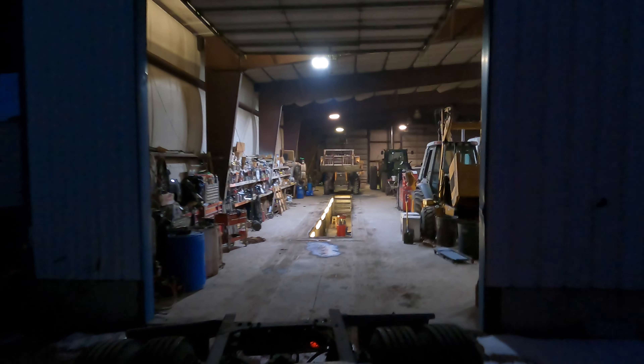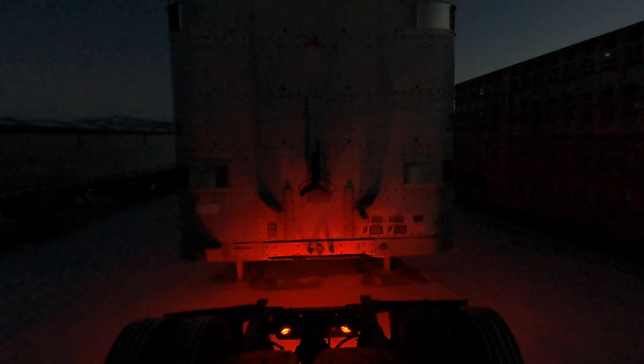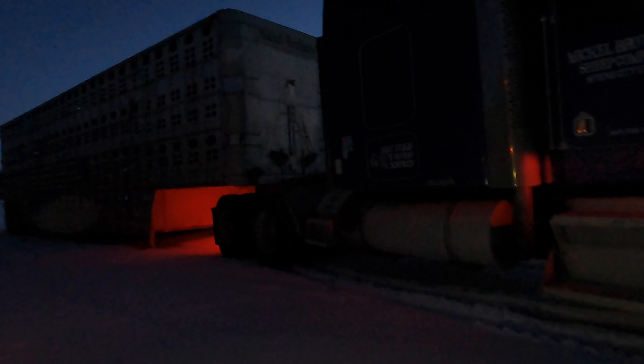Trucks fired up this morning, nice and toasty inside the shop, to go get all the trailers hooked up and ready to head to the desert. When it's so cold outside we're sure glad to be able to park the trucks inside and keep them warm — it makes it a lot easier on them to start warm before we have to haul. Seven degrees. It's kind of cold out here.